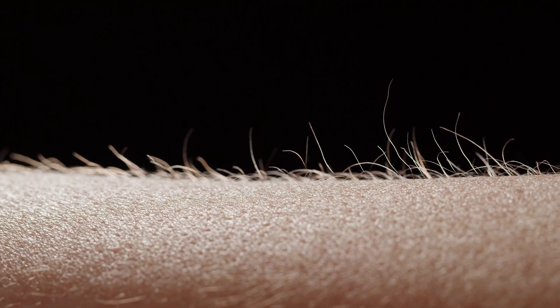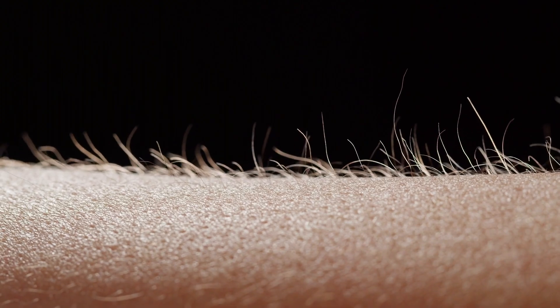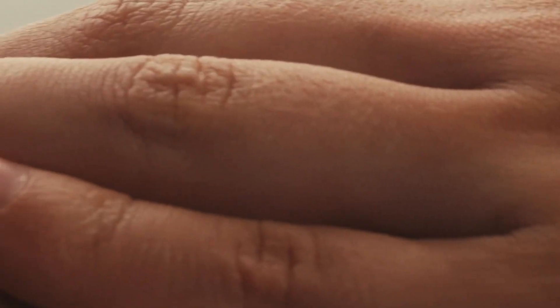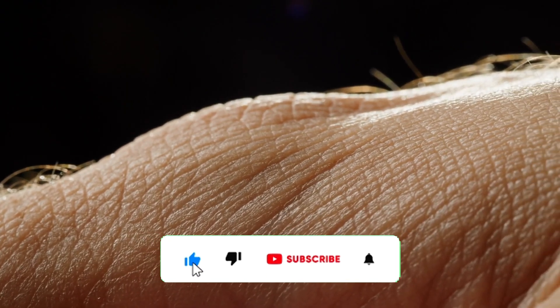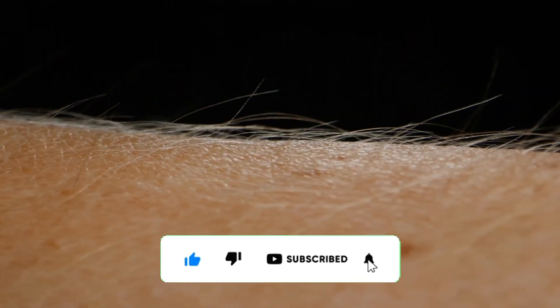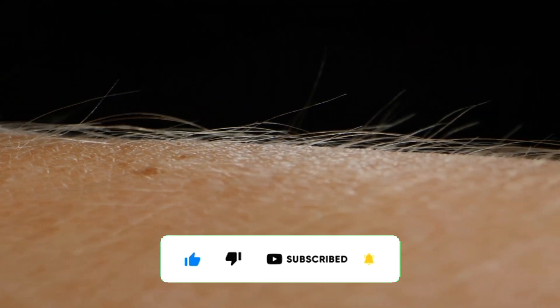Goosebumps, scientifically termed piloerection, are tiny bumps that appear on our skin in response to cold, fear, or emotional stimuli. This phenomenon, which might seem inconsequential today, is a fascinating vestige of our evolutionary past. While it no longer serves the crucial survival functions it once did, it remains a complex and intriguing reaction.